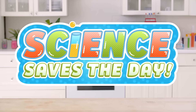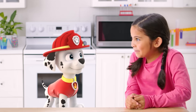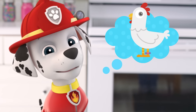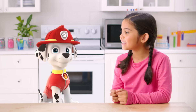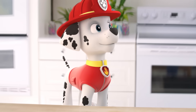Hi, I'm Caroline and this is Science Saves the Day. Who can I help today? I could use a rough rough rescue. Hey Marshall, what's the problem? I want to make Chickaletta a really special snack. She loves popcorn. But can you help me make her a special kind of popcorn? You bet — I could save the day with science! Thanks, Caroline. Can I help? Of course you can help, and you can too!